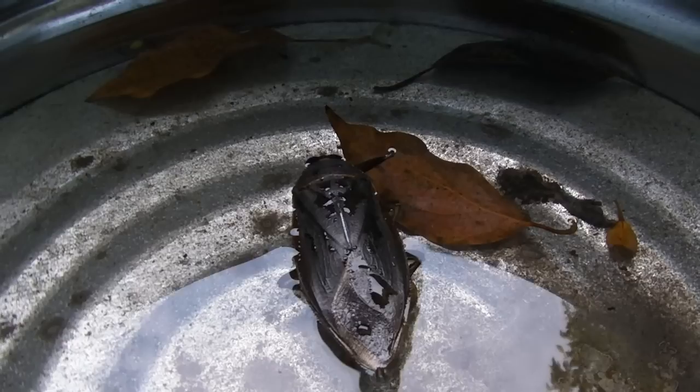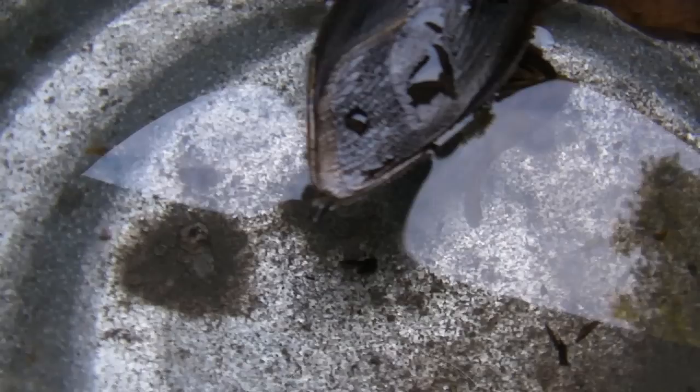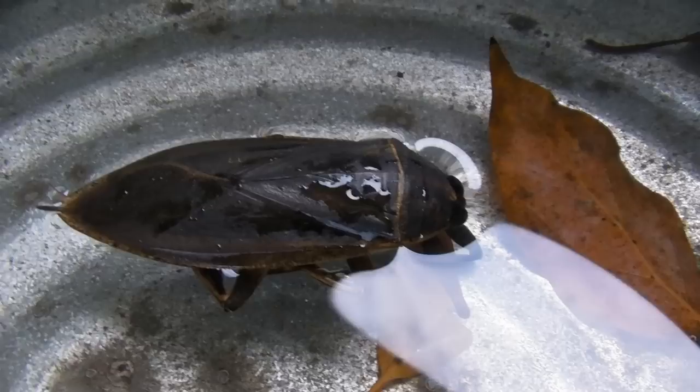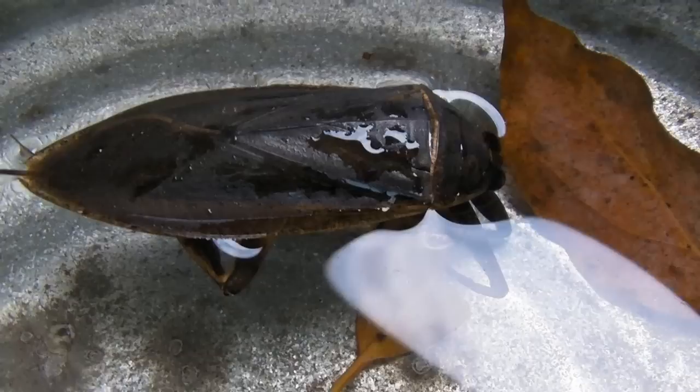Anyway, that's a giant water bug. Look — he's taking his little snorkel out of the water there. There may be a chance he's still playing dead. I had one of these one time for a whole day, on its back all curled up — I thought for sure it was dead. At the end of the day I just dumped him out on the ground, and off he started walking away. And then eventually he actually flew away.